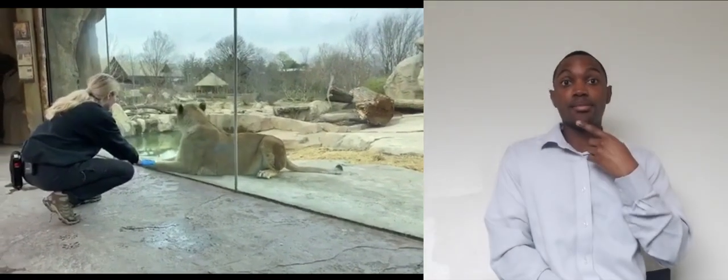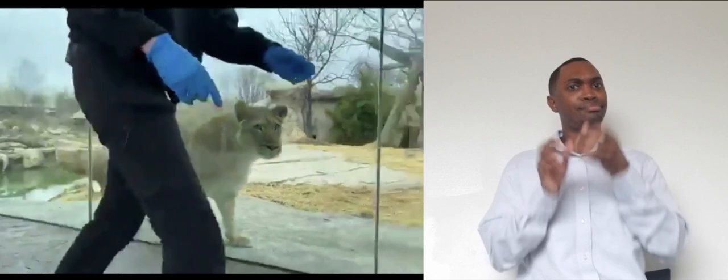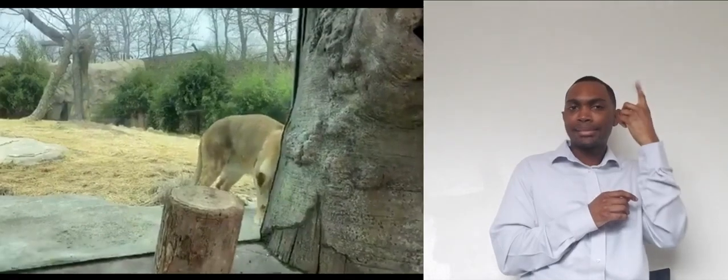We have some ducklings that have decided to visit the lion habitat and have been swimming around in the moat. So far today, Imani has been interested in watching them, but it doesn't seem like she cares to try to hunt them, so that's good. But she does get distracted a little bit by them, so if she loses focus, we're going to be pretty understanding because ducklings are adorable and they distract humans all the time too.